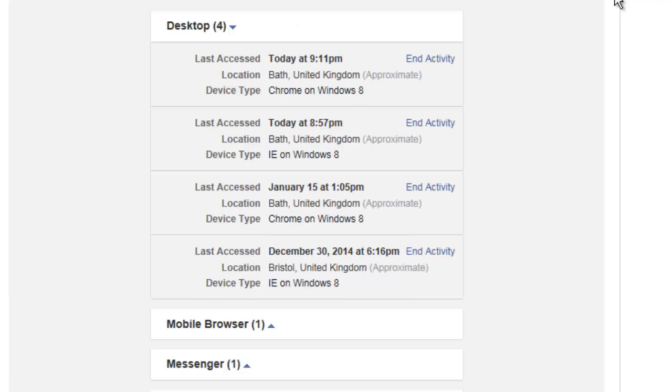Now this warning could potentially show you if someone has logged into your account, but it's pretty unlikely. For the vast majority of us, this is just going to show you a list of different browsers and different devices where Facebook still considers us logged in — devices where we haven't logged off correctly.